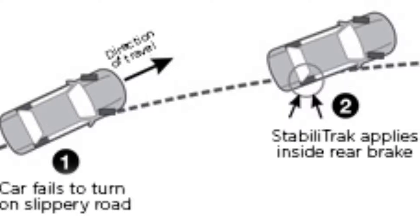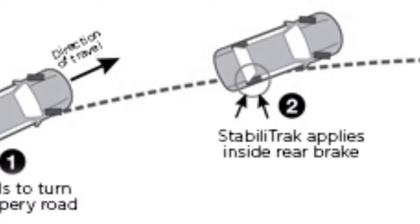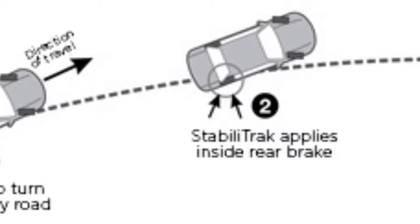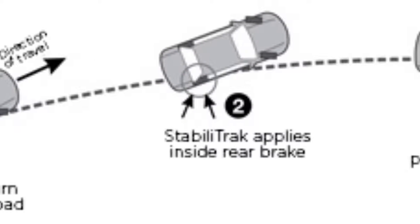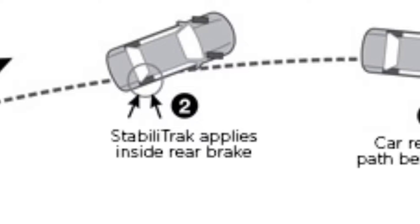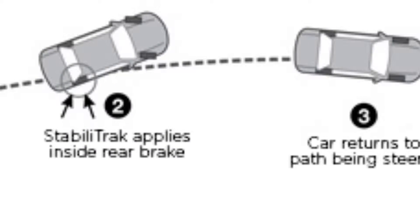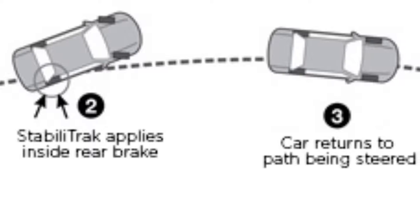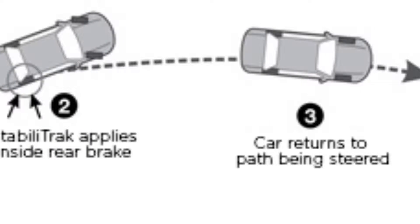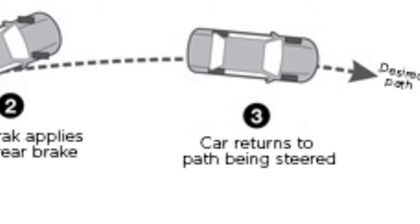Number 1: StabiliTrack Electronic Stability Control. StabiliTrack helps improve vehicle stability, particularly during emergency maneuvers. The StabiliTrack control module compares your steering input with the vehicle's actual response and, if necessary, makes small individual brake and engine torque applications to enhance control and help keep you on track. StabiliTrack automatically intervenes when it senses a loss of traction.